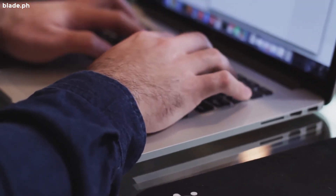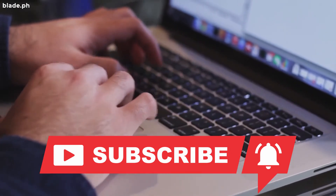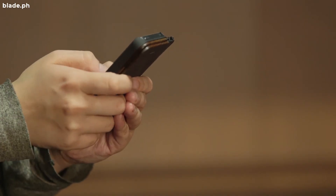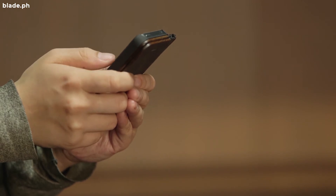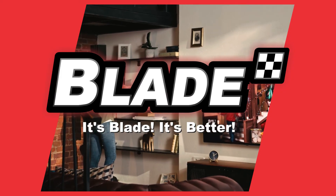We publish a new episode every day. Don't forget to like, share, and subscribe so that you don't miss out on all of our new releases. For more driving and car care tips, visit us at www.blade.ph. Blade Auto Center — it's Blade, it's better.